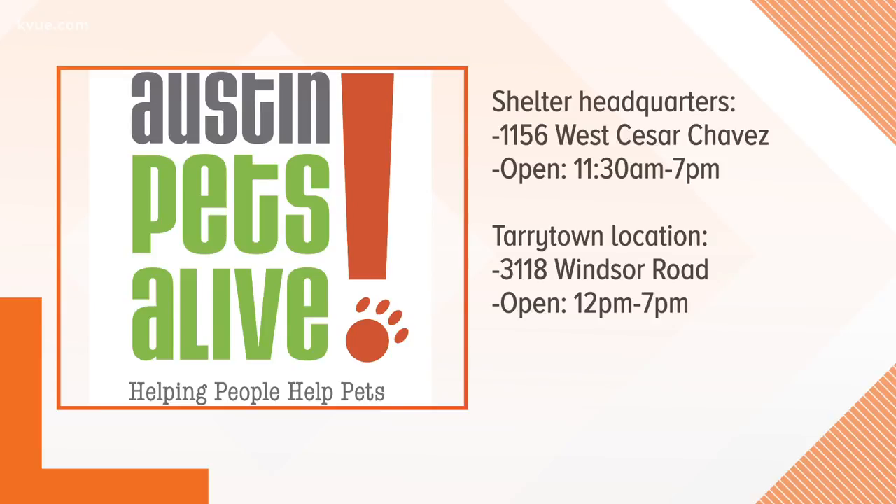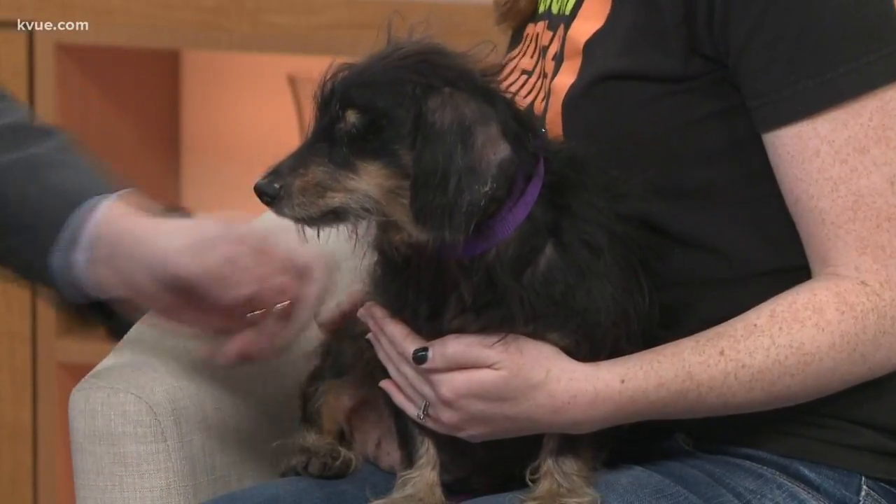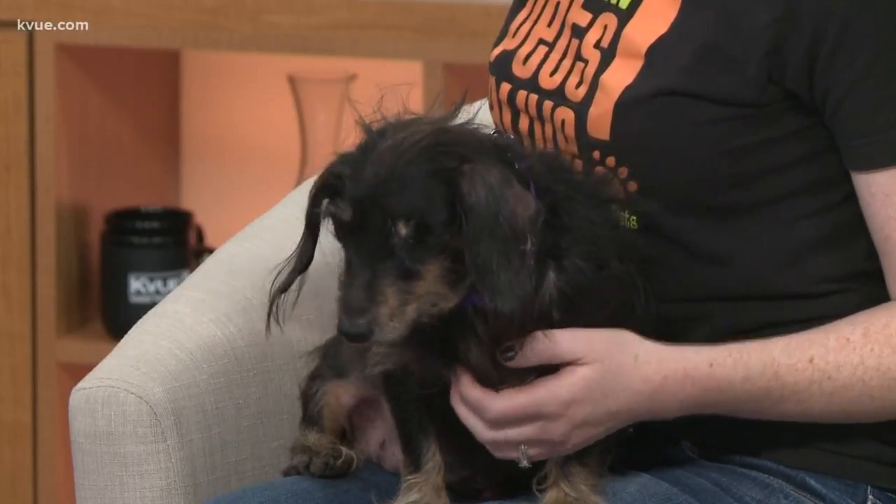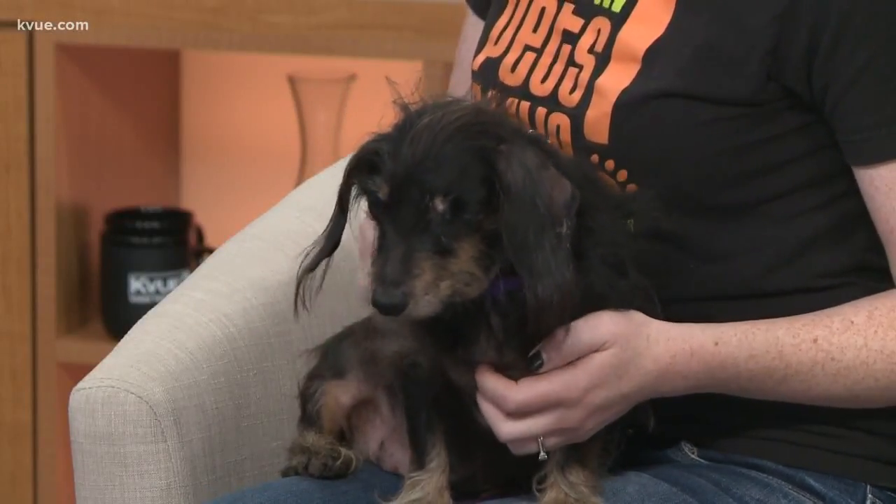Great to have you here. Thank you for having us. And thanks for coming, Chloe — you're a very well-behaved dog. My kind of dog. You're very soft too. Thanks for being here. All right, you can check out other cats and dogs looking for homes by logging on to the pets section of kvu.com.